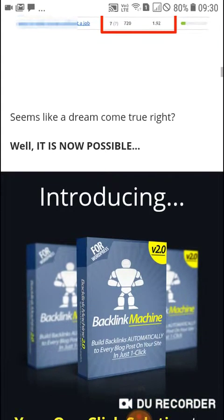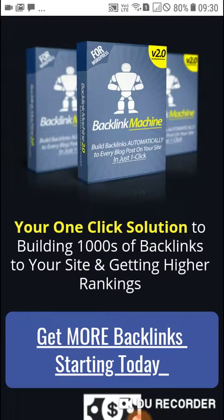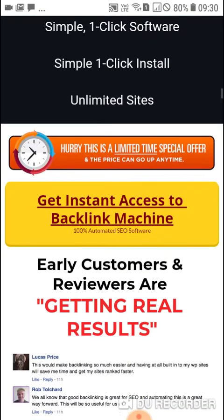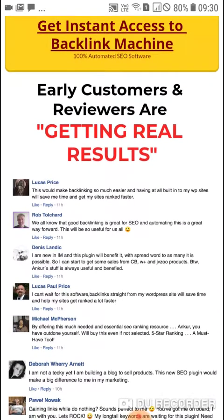What if you could slide to the top of Google without doing a lot of work, just like this site did? Well, it is now possible. Introducing the Backlink Machine — your one-click solution to building thousands of backlinks to your site and getting higher rankings. You can see the customer reviews are real. Lucas says: 'This would make backlinking so much easier — having it all built into my WP sites will save me time and get my sites ranked faster.' We all know that good backlinking is great for SEO.